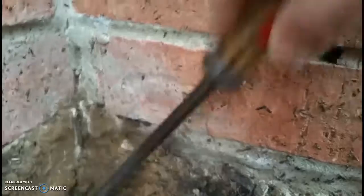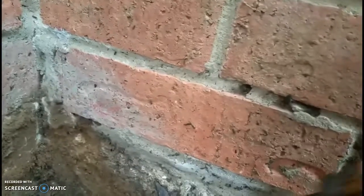The ground was soft, so it made it a little bit easier to dig, but sometimes you do have to dig down a little bit deeper to make sure of what you're dealing with.